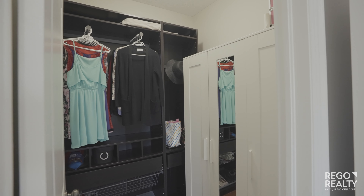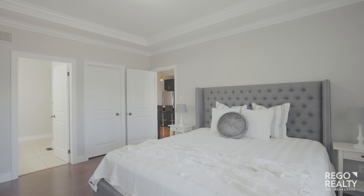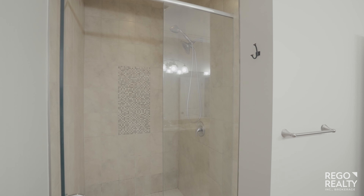The main floor master suite has a massive walk-in closet with custom shelving, a double vanity with granite countertops, and a huge tiled shower with tempered glass.